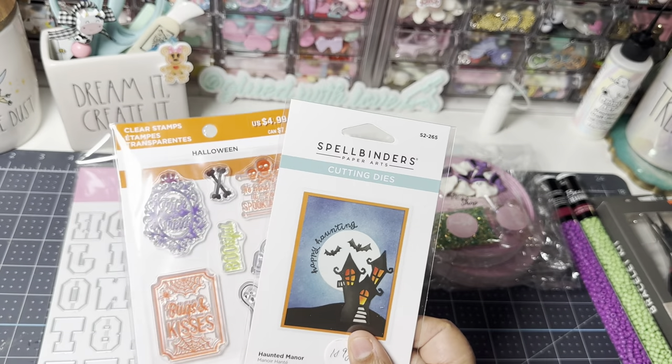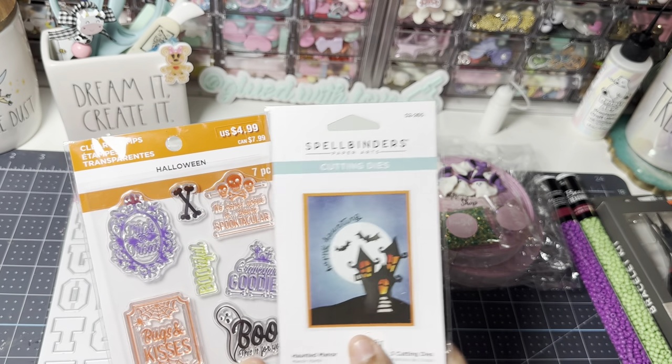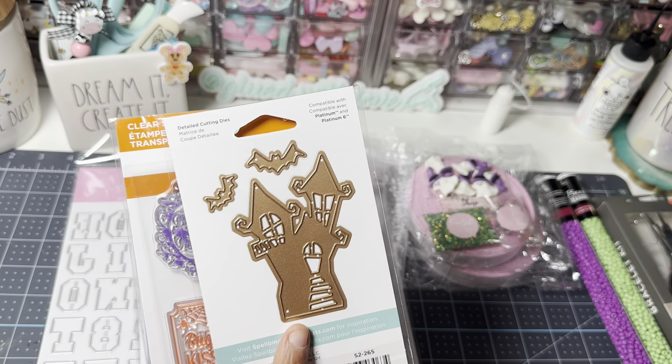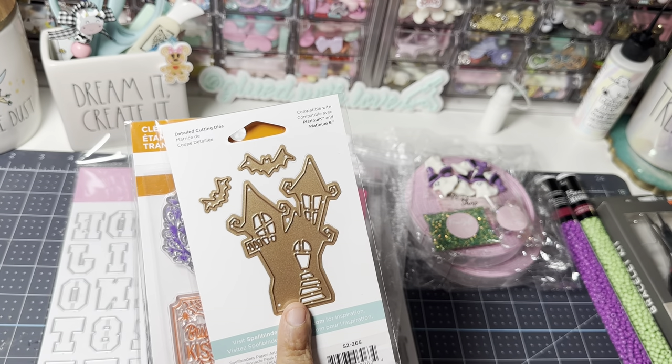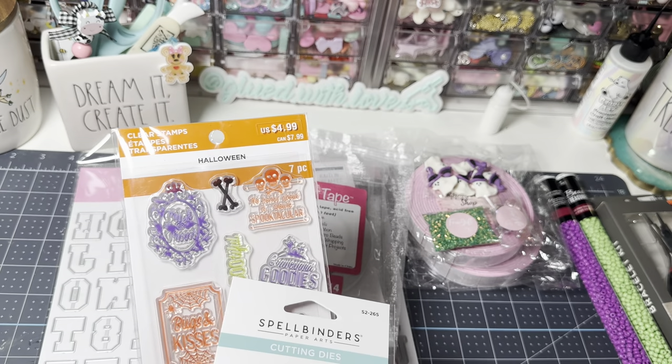I also picked up this old Spellbinders cutting die. It has a little quirky haunted house, which I didn't have in my stash, so I figured I'd pick up this quirky little haunted house. And it came with a little freebie.